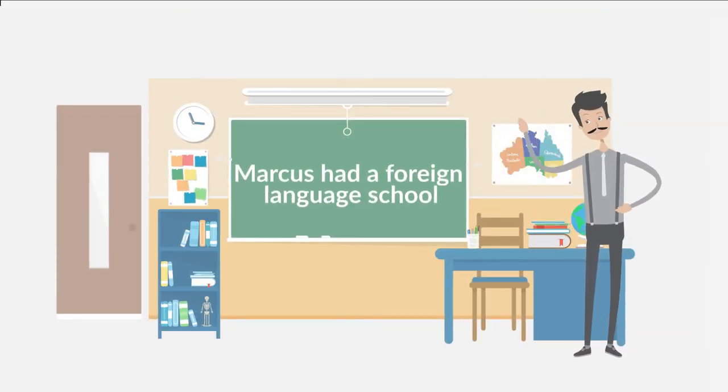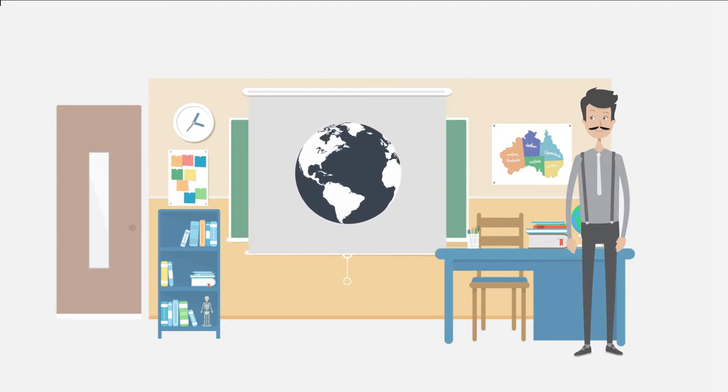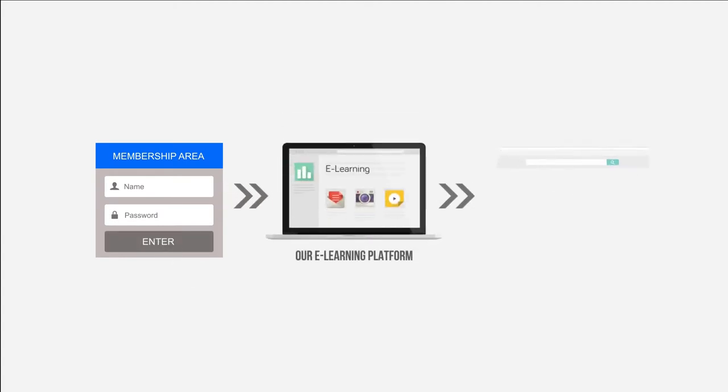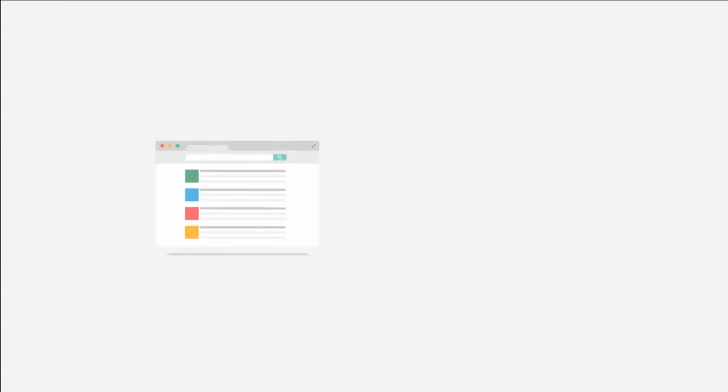Marcus had a foreign language school, and due to logistics limitations, he could only teach students in his country. When he found out about Builderall, he noticed he could scale his business in a way he could have never imagined. Marcus created a membership area, integrated it with the e-learning platform, and made available over 200 lessons in 20 different modules — all with videos, PDFs, and tests at the end of each module.